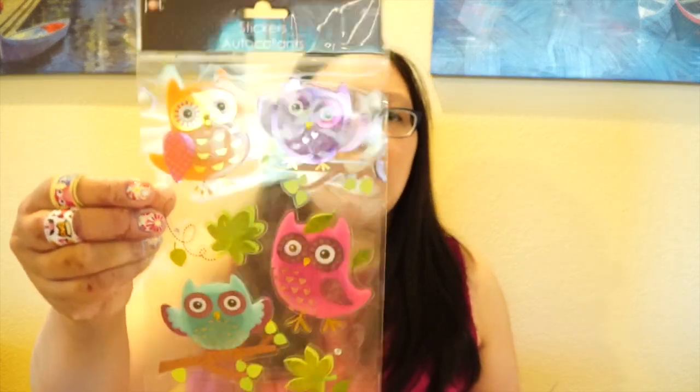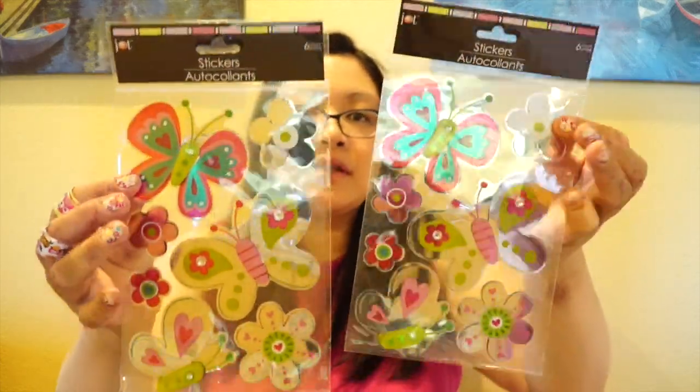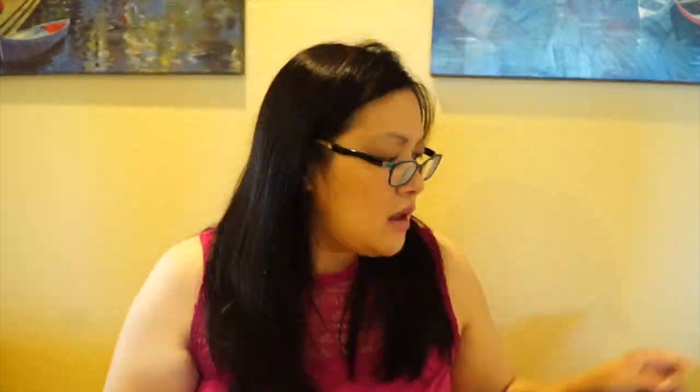I picked up some stickers — they're not new ones but I needed them because I use these all the time when I make cards for people. I got the owls, two packs, and also more butterflies — I really like them, these are the oversized ones. I also found this one I've never picked up before: it has a green bow and peace signs, and a bird — that's cute.